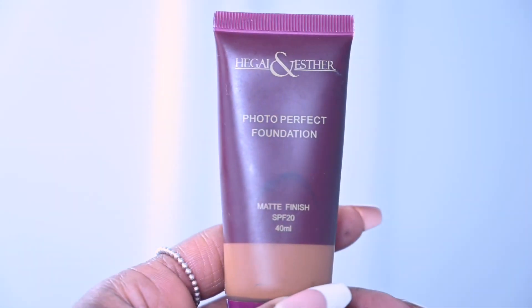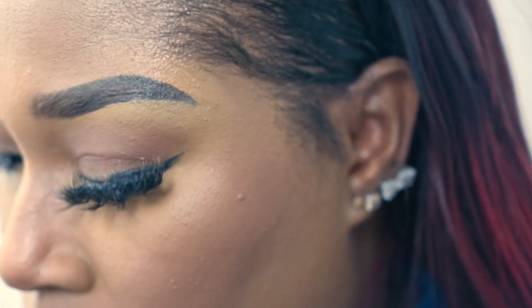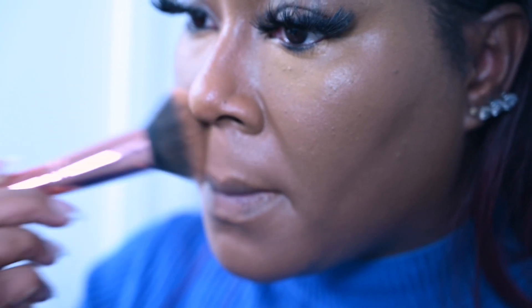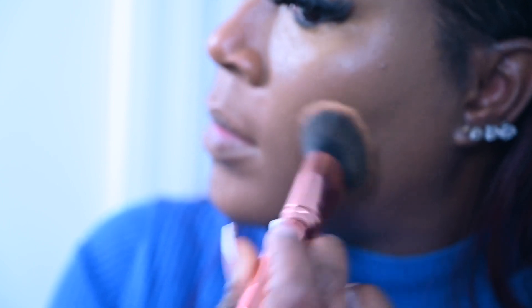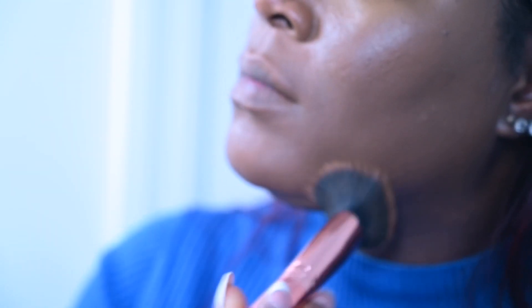Next, we're going to even our skin tone with a good foundation base — matte for those who have normal or oily skin, and cream-to-powder foundation for those who have dry skin. Don't forget to apply the foundation by patting it into the skin or applying it in circular motions so that it can lock with the skin's pores.